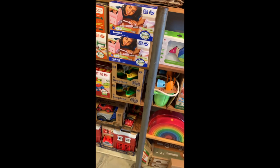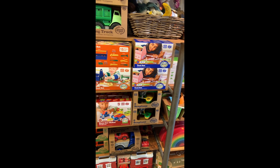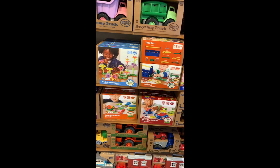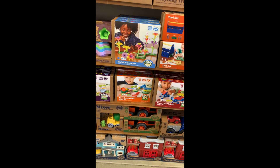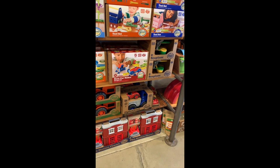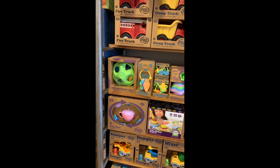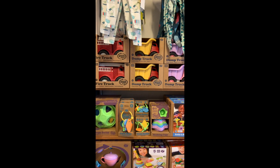We got in a brand new selection of Green Toys — the tool sets for boys and girls, Build a Bouquet, the race car dough maker, fire station, the tea set, all the trucks.